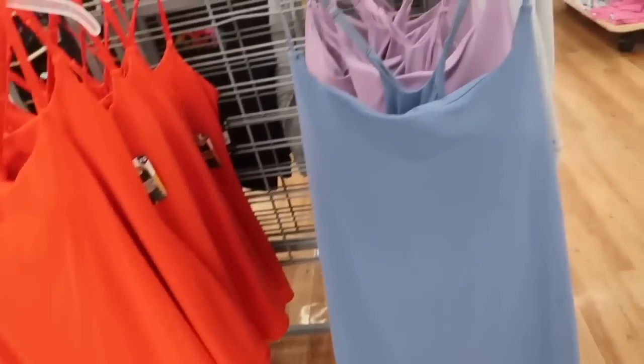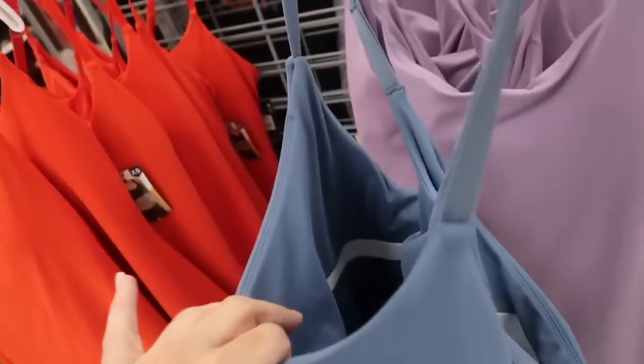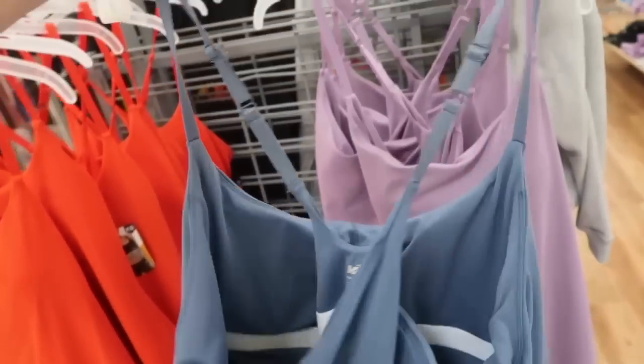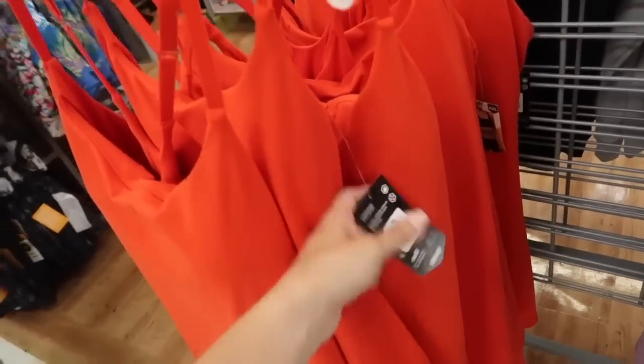Duped for a high-end luxury activewear line — I think it was Alo Lemon, but I'm not 100%. Has the thinner adjustable straps, scoop neckline, nice flowy fit. It also has the molded cups with a built-in shelf bra and it has the built-in shorts. The back criss crosses, you can see the adjustable straps. It comes in the blue with the purple and then this orangey kind of red. They're $29.98.